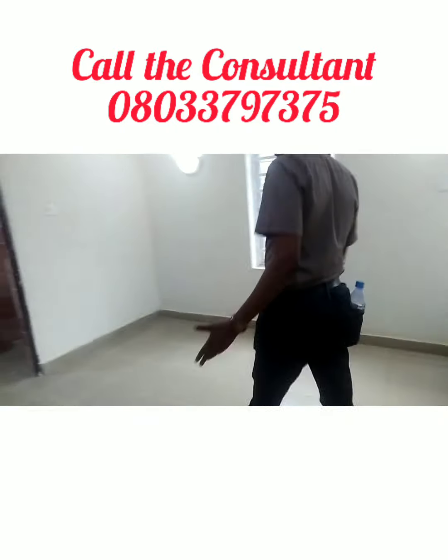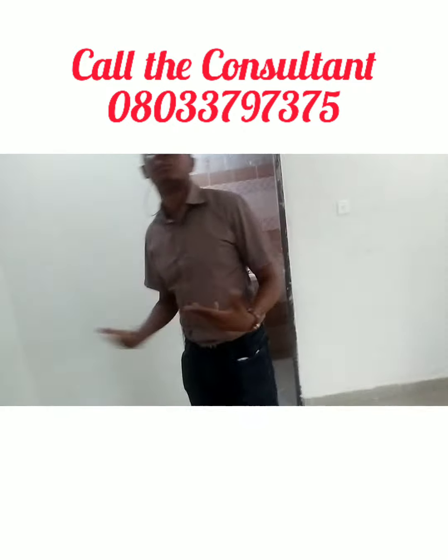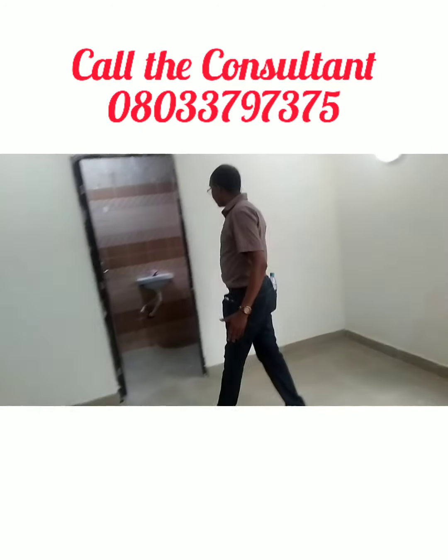This is the second room. As you can see, it is almost finished. The light fitting is already there.